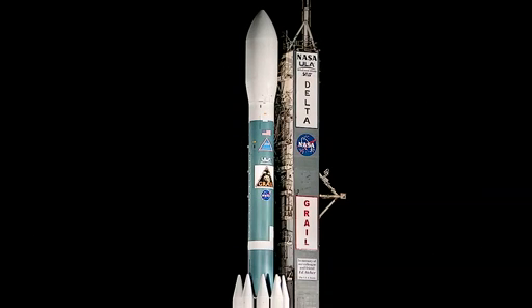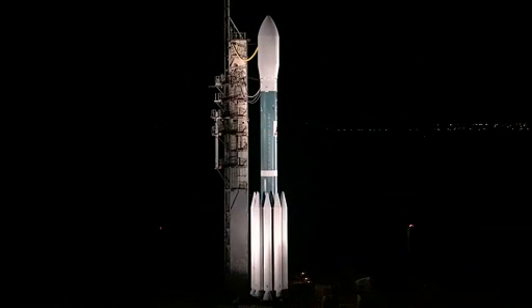Everything is proceeding on schedule for a liftoff at 8:29 a.m. To be precise, we'll be just 45 seconds past the 8:29 mark — at 8:29:45 — for ignition of the main engine on the Delta rocket.